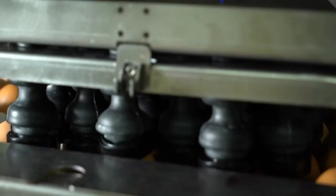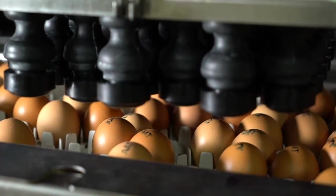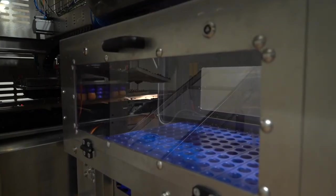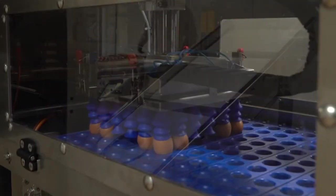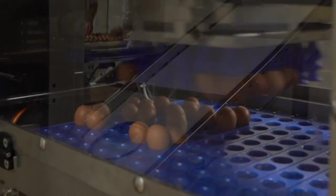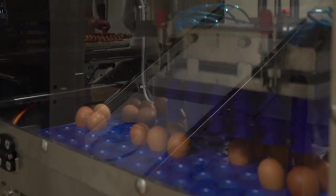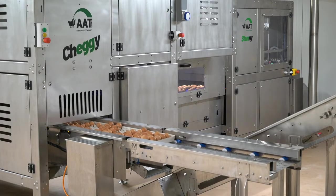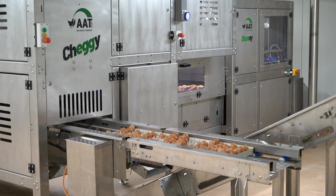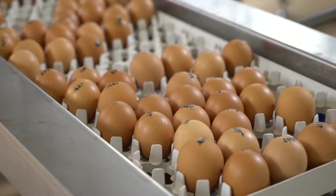Eggs with female embryos are marked and transferred back to the setter trays. According to animal welfare demands, eggs with male embryos are transferred to the stunning unit, where these embryos are stunned and the embryonic development is stopped. The trays with female embryos that come out of the machine are then transferred back to the setter.